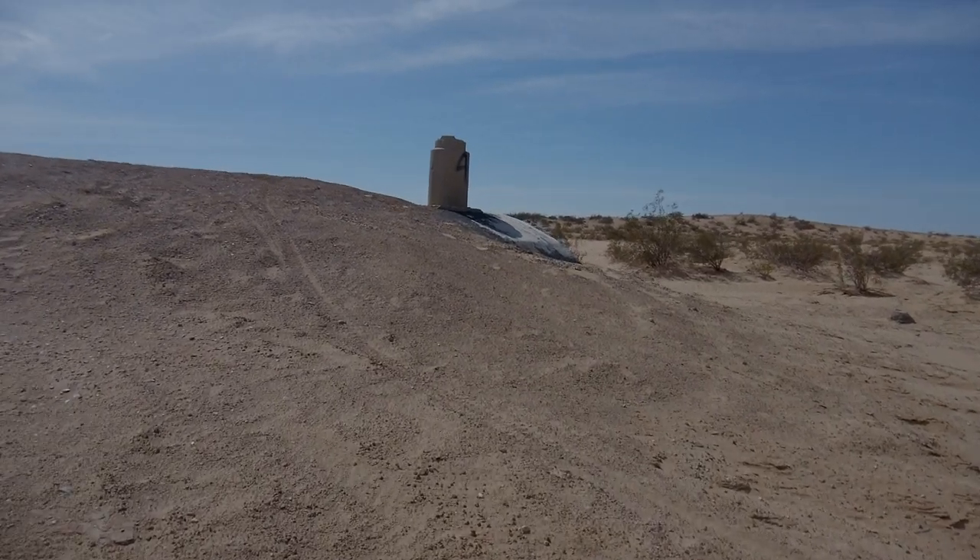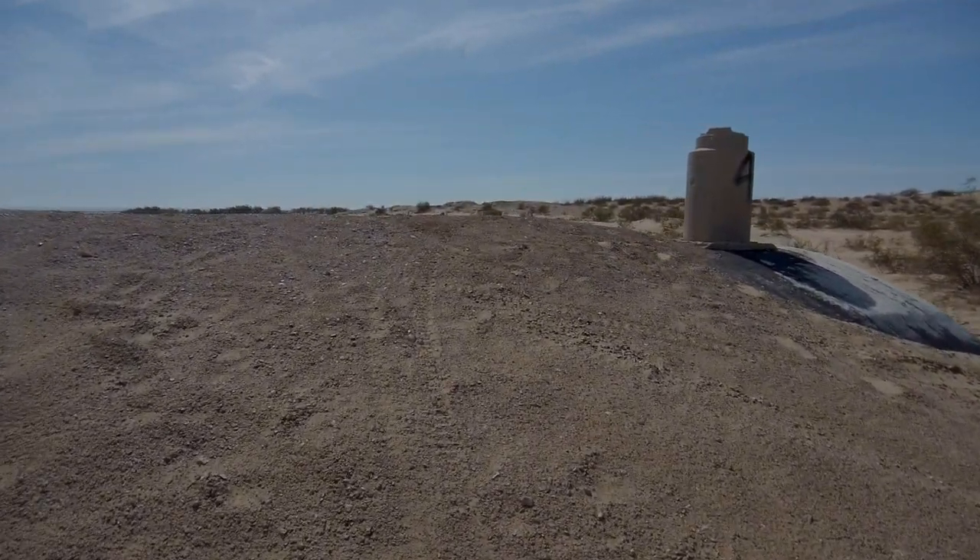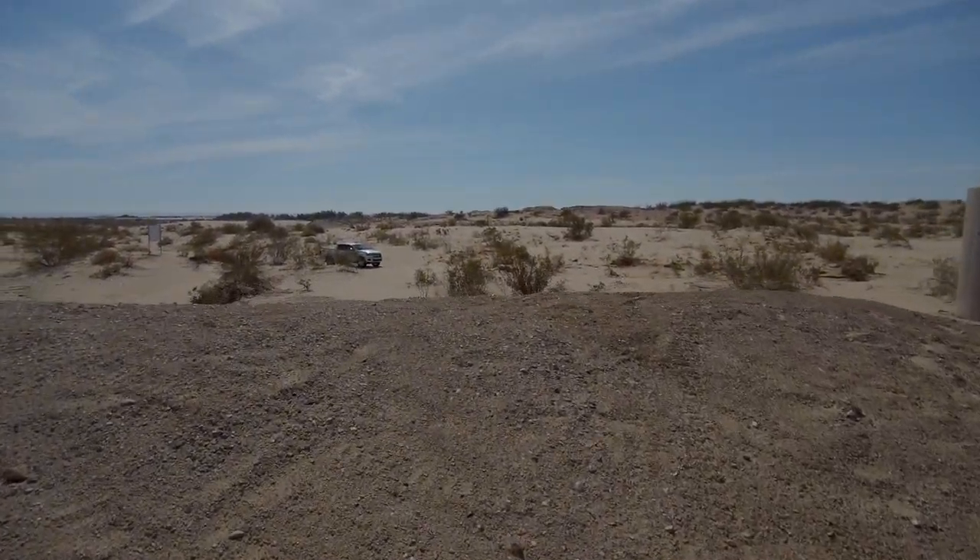We hiked to the top of the bunker just to get a look around. And in all directions, you could see concrete slabs and the remnants of this old base, and you realize there was a huge amount of history here.